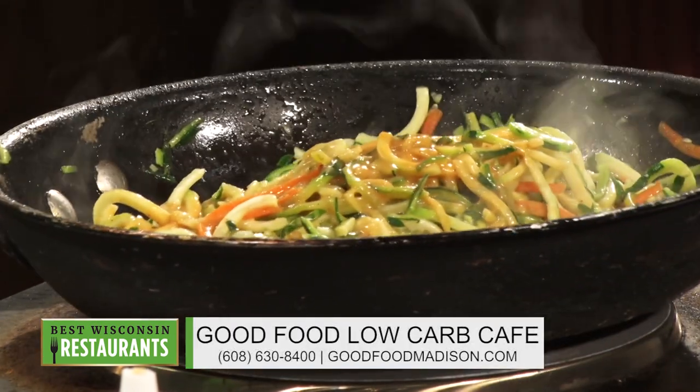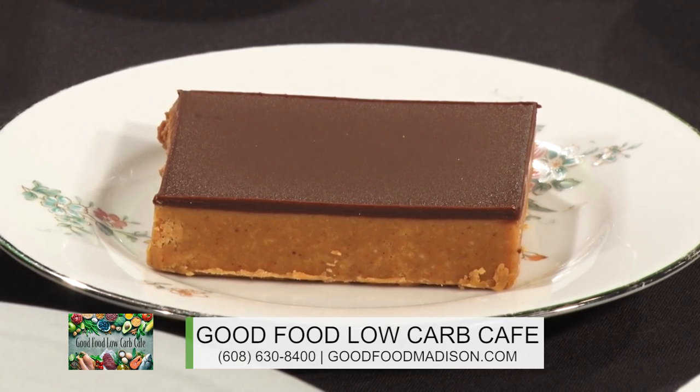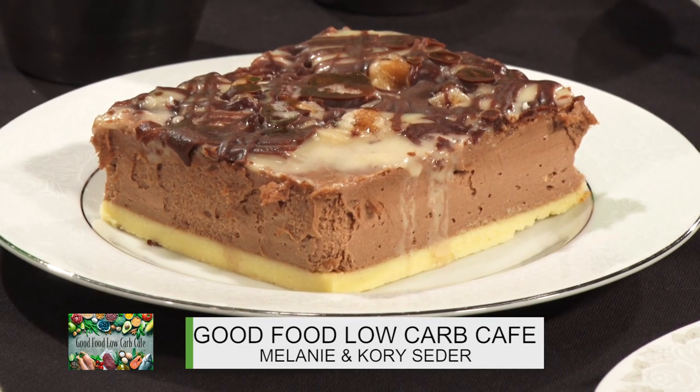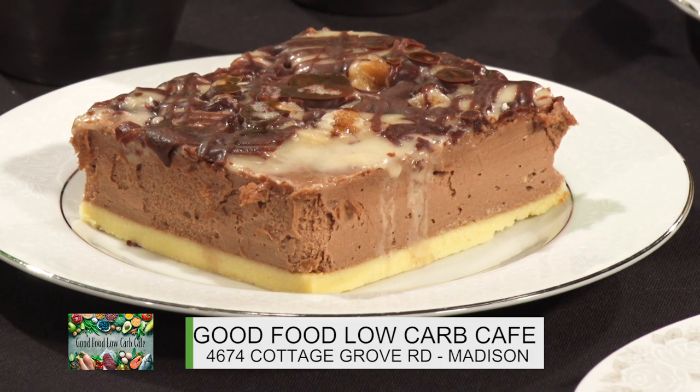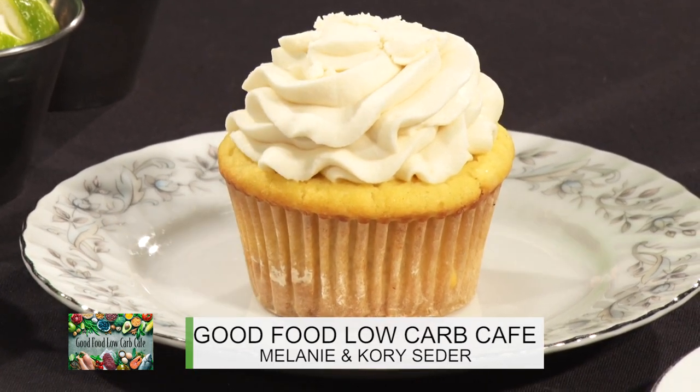Let's talk a little bit about these desserts that are in front of me. What's different about these desserts compared to desserts from another bakery? The taste is as good, if not better. We use different sweeteners — in place of sugar we'll use things like erythritol. We prefer Swerve, which is a nice brand for baking, or stevia as a sweetener. And in place of traditional wheat flour, for chocolate chip cookies we're using almond flour. For the cupcakes, we're using coconut flour. It gives a nice light texture and very low on the carbohydrate count, so you can still enjoy a cupcake.